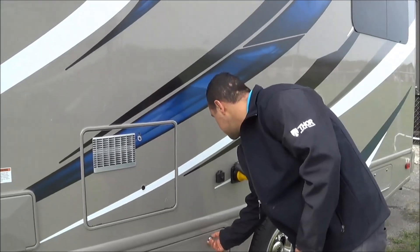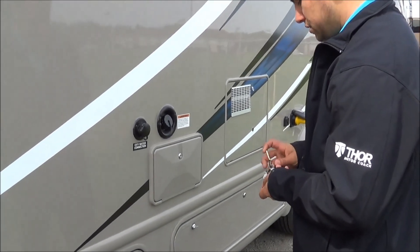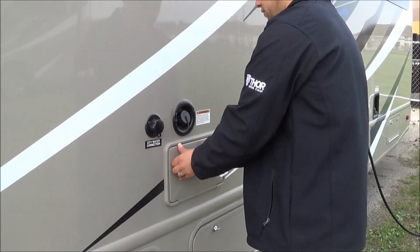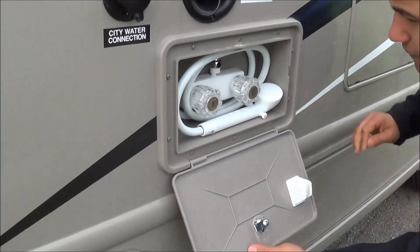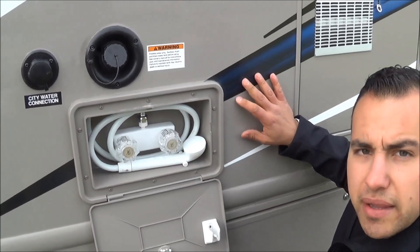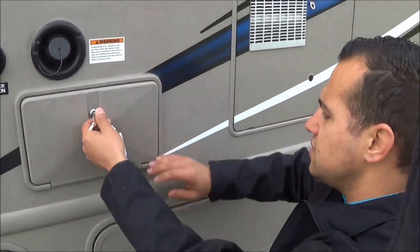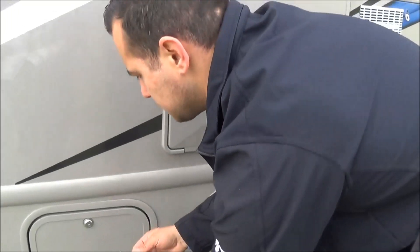Out here you have hot and cold water at your exterior shower. For those of you who've never seen that before — if you're out by the beach or the lake and you don't want to come in with sandy feet, that's what it's for. Another great feature: if you have a spill in your dump area, you're able to easily clean that up.